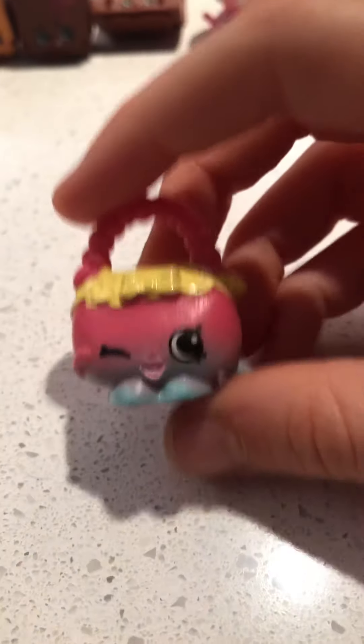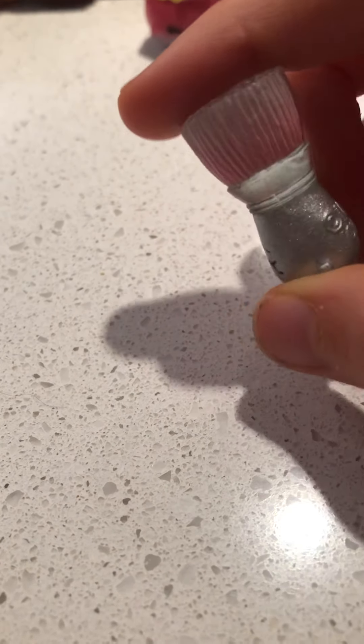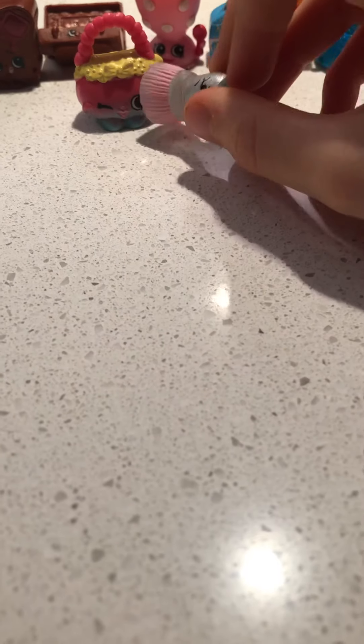And then we have this adorable purse. I love this purse because it's just so cute, isn't it? I love it. And then we have a sparkly, shimmery, see-through makeup brush. You just put it on your cheeks, like that.